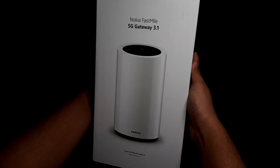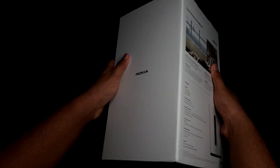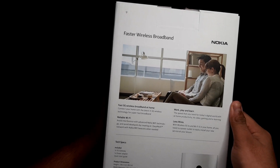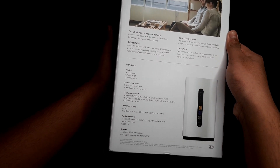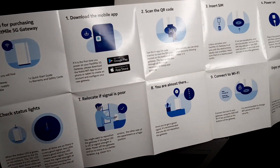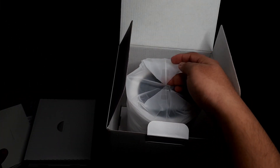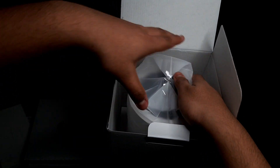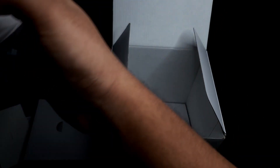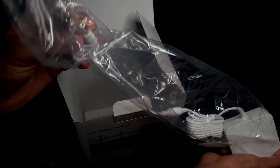Now let's unbox our router. On the front, top, and both sides we have the Nokia branding. At the back we have some features of the router written, which I will be telling you in a bit. First thing we have in the box is a quick start guide. Next we get our main thing — the Nokia Fastmill 5G router. And lastly we have the power brick of the router.